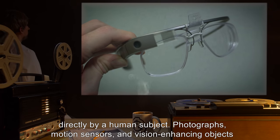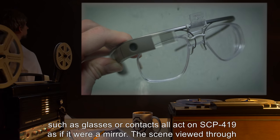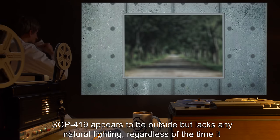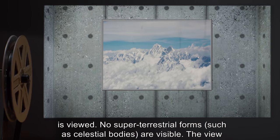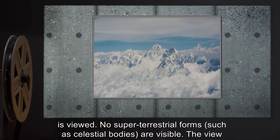Photographs, motion sensors, and vision-enhancing objects such as glasses or contacts all act on SCP-419 as if it were a mirror. The scene viewed through SCP-419 appears to be outside, but lacks any natural lighting regardless of the time it is viewed. No super-terrestrial forms, such as celestial bodies, are visible.